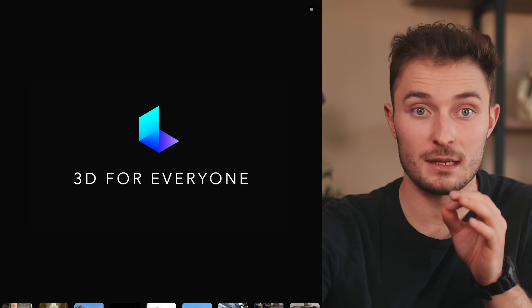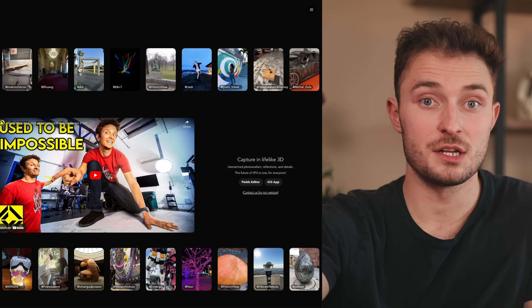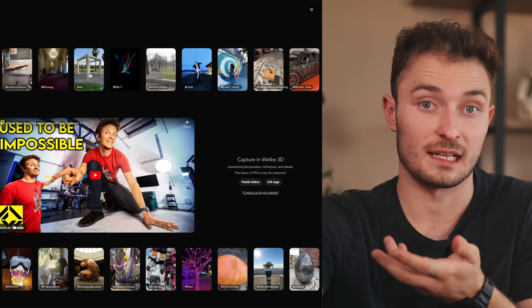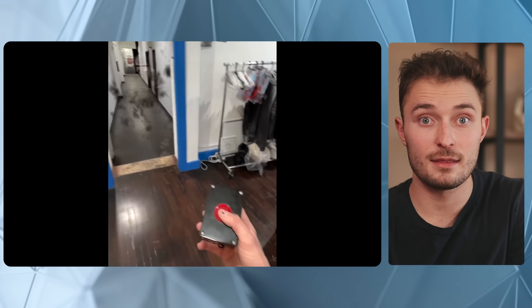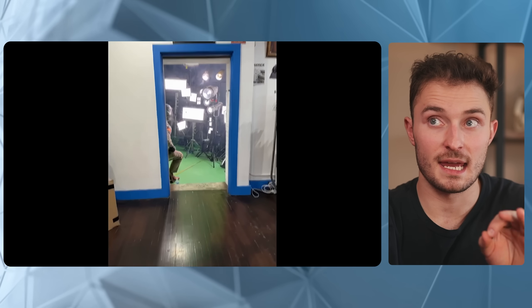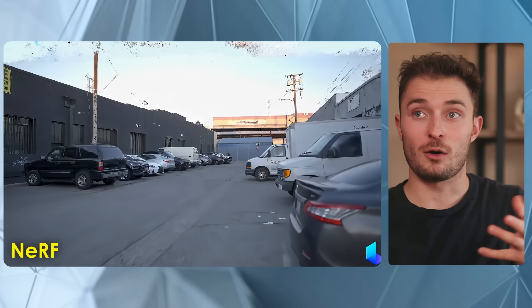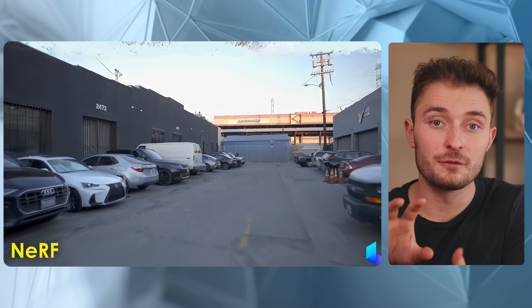On Luma's main page they have a feature video from the Corridor Crew on YouTube — you should definitely go check them out. They show off experiments with this technology, including how to use an iPhone to scan a room and then replace what's on the other side of a blue door using Luma's AI, making it look like a portal to a completely different space. They also show that if you're filming shaky footage, you can reposition the virtual camera to get perfectly smooth footage.